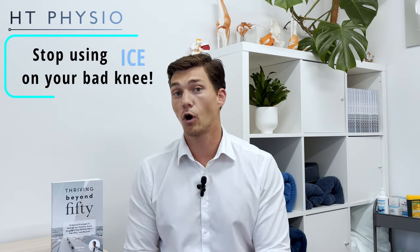If you're still using ice on a bad knee, you should stop until you've watched this video. My name is Will Harlow and I'm the over-50s specialist physio here at HT Physio in Farnham. My goal with these videos is to make them more valuable than any paid treatment you've had in the past. Many people are using ice on their knee and the very act of using the ice is stopping their knee problem from getting better. Today I'm going to explain why that is and what to do instead.